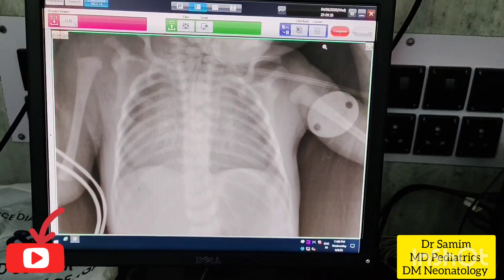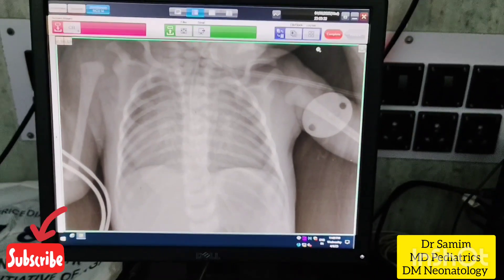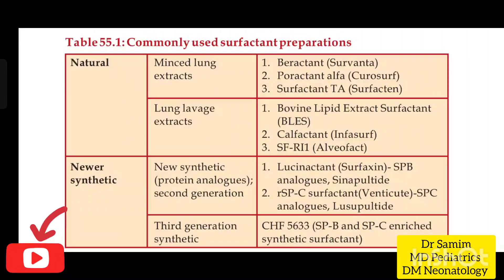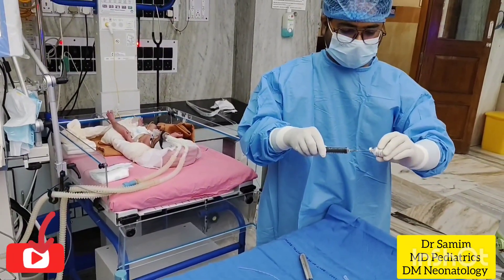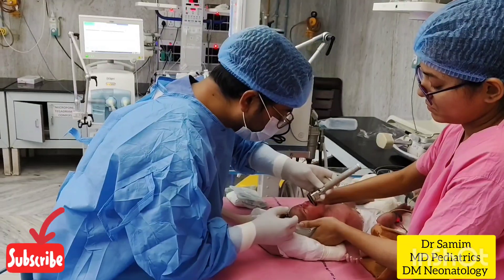We performed chest radiography of this baby, which is suggestive of severe respiratory distress syndrome, so we are planning to administer exogenous surfactant. This is a list of commonly used surfactants. For this baby, I am using a natural surfactant, poractant alpha or Curosurf, 200 mg per kg or 2.5 ml per kg for early rescue surfactant therapy, as oxygen requirement is 30% and MAP requirement is 6 mmHg.